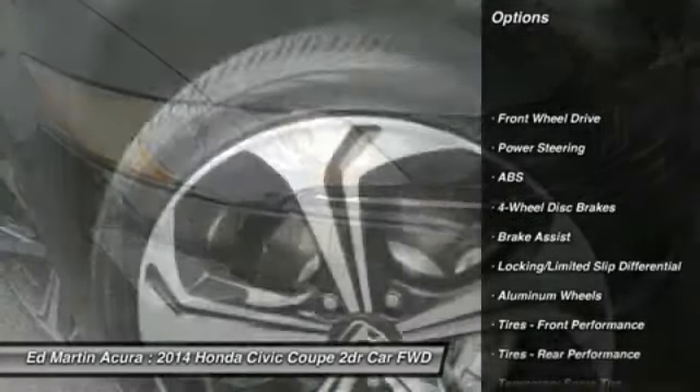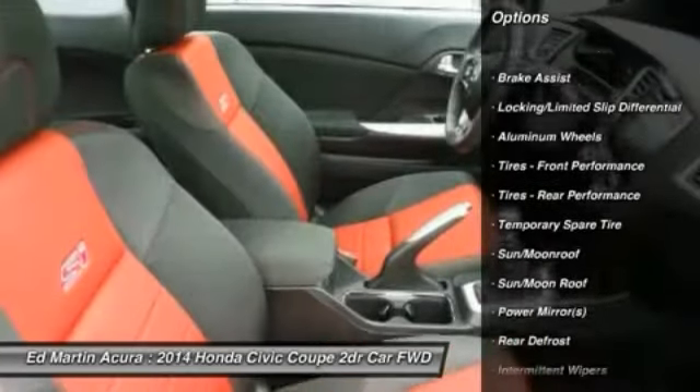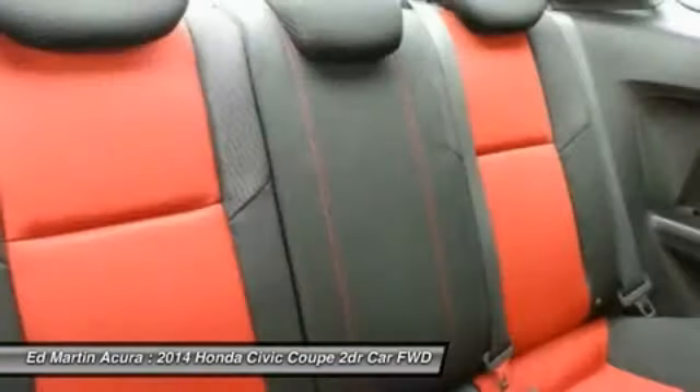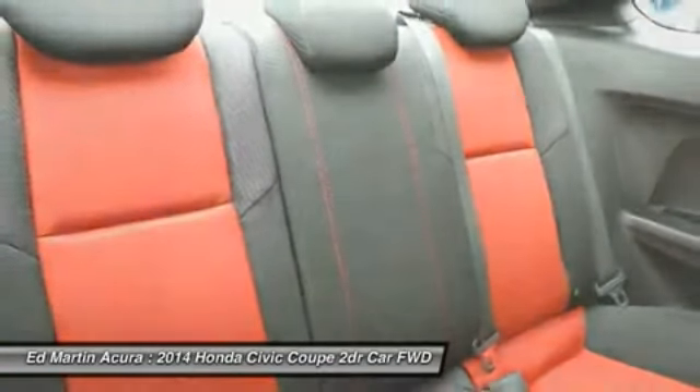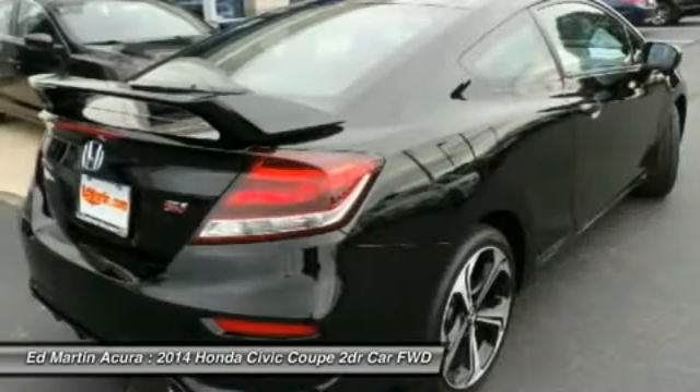Keyless entry, backup camera, anti-lock braking system, steering wheel audio controls, traction control, stability control, leather wrapped steering wheel, moonroof, Bluetooth, adjustable steering wheel. If affordable style and reliability are what you're looking for,